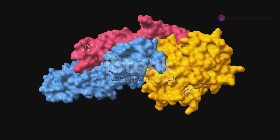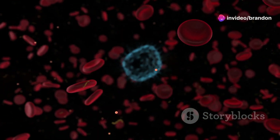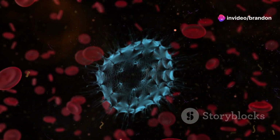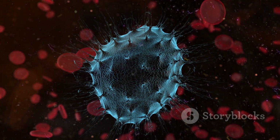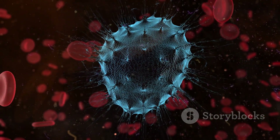Clotting factors are proteins that play a crucial role in the coagulation cascade, a complex process that helps stop bleeding. Understanding this cascade is essential for managing hemophilia effectively.